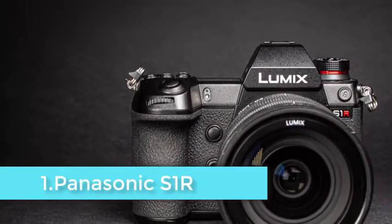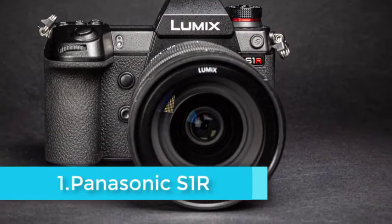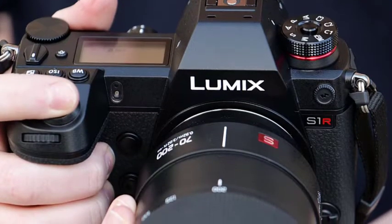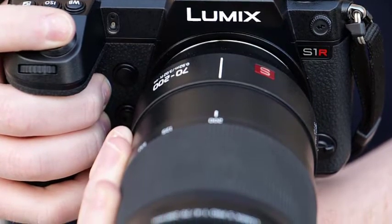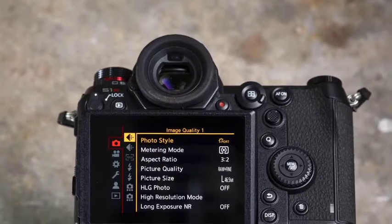If there is a chink in the S1R's armor, it's here. That 9FPS frame rate is achieved only with the AF locked on the first frame. With continuous autofocus the frame rate drops to 6FPS, and while the S1R also has a 6K photo mode that can capture 18MP images at 30FPS, it's not quite the same thing.